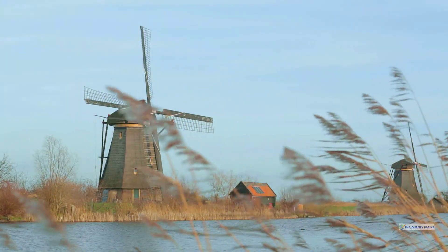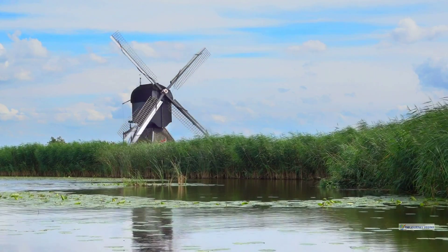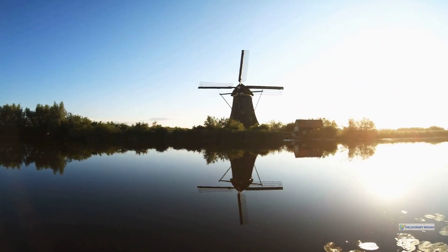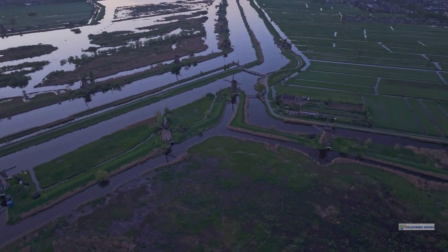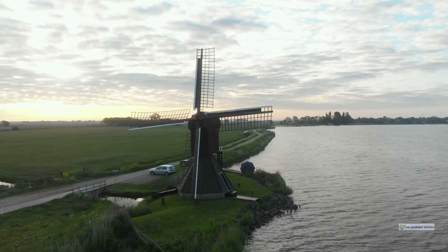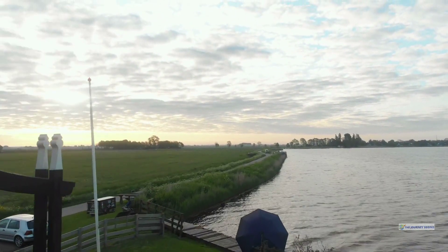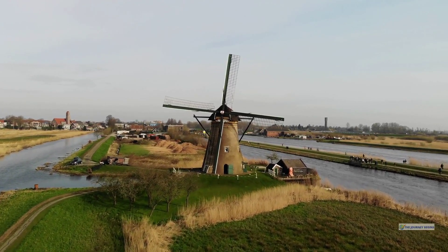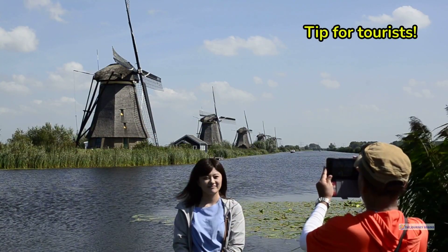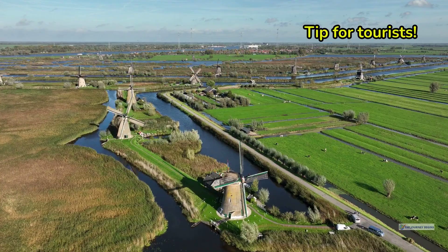Our exploration leads us to one of the most iconic destinations in the Netherlands. Kinderdijk is a UNESCO World Heritage site known for its 19 well-preserved windmills that date back to the 18th century. These windmills are a testament to Dutch ingenuity in water management and offer a fascinating glimpse into the country's history of battling the sea. The surrounding landscape, with its network of dikes, canals, and fields, creates a serene and picturesque setting, perfect for exploring by foot, bike, or boat. Visitors can step inside a working windmill to learn about its inner workings and the daily life of the millers. Visit during sunset for stunning views and fewer crowds, and rent a bike to explore the surrounding countryside up close.